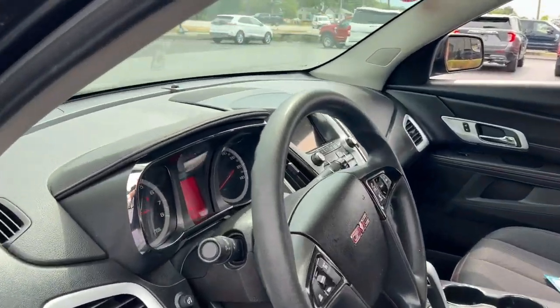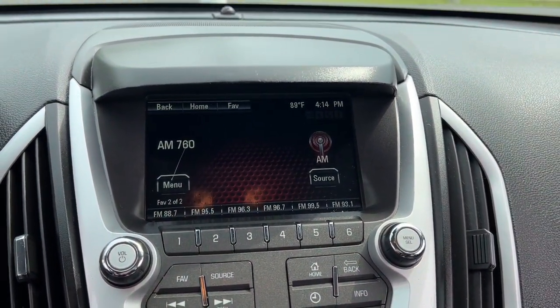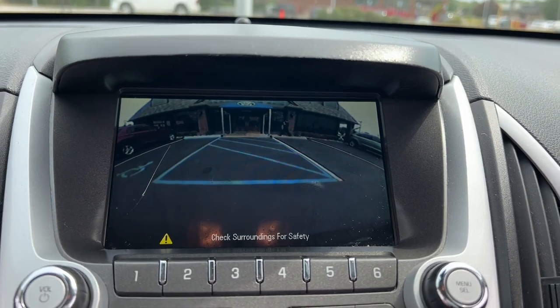Keyless entry, navigation system, fog lamps, heated mirrors, satellite radio, backup camera, aluminum wheels, Bluetooth connection, steering wheel audio controls, stability control.